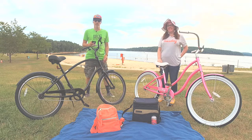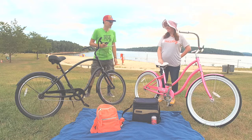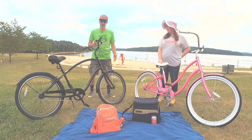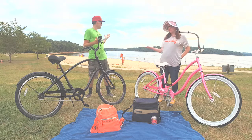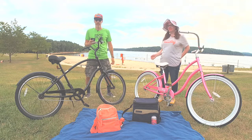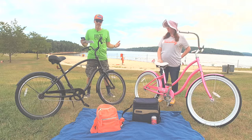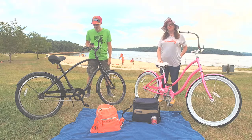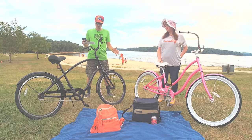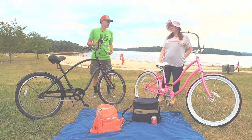Hey guys, welcome to another edition of Bike Scoop. Today I'm joined by Kate from our copywriting team. Thanks for joining us — we're excited to take Bike Scoop out from the confines of our warehouse. We're outside at a lovely beach today because we're talking about Tuesday Cycles, a new brand of bikes we're carrying here at Performance Bicycle, inspired by that SoCal beach lifestyle — classic-looking cruisers and pavement bikes.